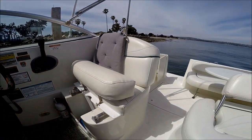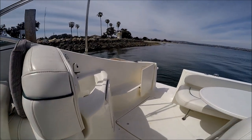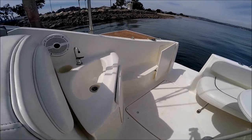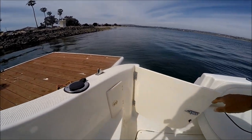Notice the captain's seat has a nice thigh rise bolster right there. And then behind us we have a nice wet bar and a hot and cold transom shower right behind the cockpit door.